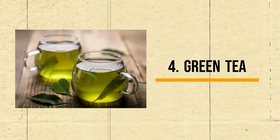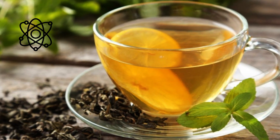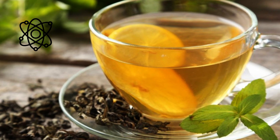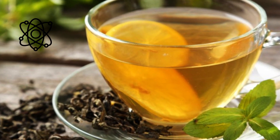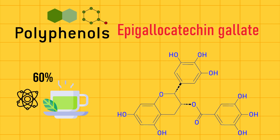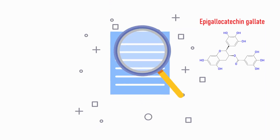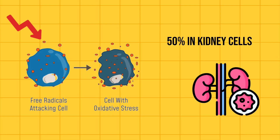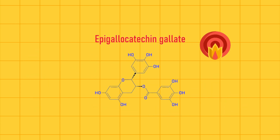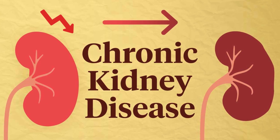Number 4: Green Tea. Probably the best thing about green tea is its awesome antioxidant profile. One of the most powerful antioxidants is a polyphenol called EGCG, which makes up over 60% of green tea's antioxidant power. Studies show that EGCG can reduce oxidative stress by up to 50% in kidney cells, protecting them from damage, and it also has anti-inflammatory properties that may prevent the progression of chronic kidney disease.